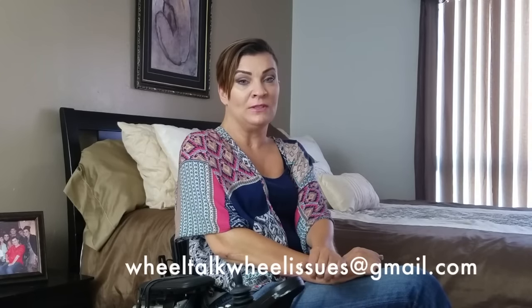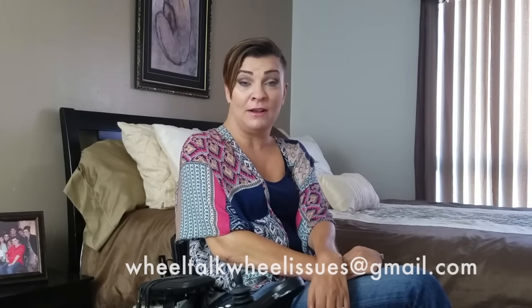Thank you so much for tuning in to this review. If you have a product review you'd like to suggest or would like me to review, please go ahead and email me at wheeltalkwheelissues@gmail.com. And remember, please, no matter how difficult a struggle is, just smile and roll with it. Thanks for tuning in.